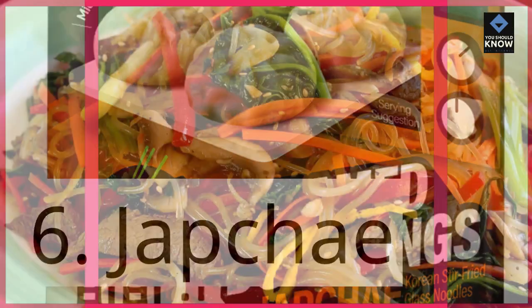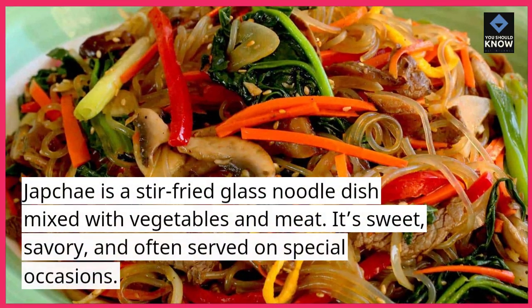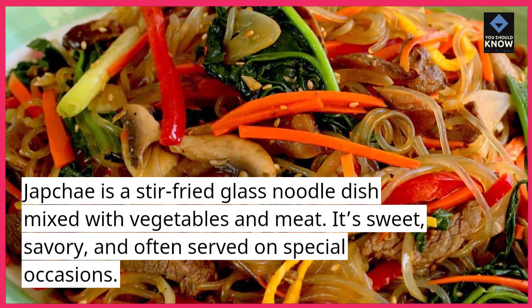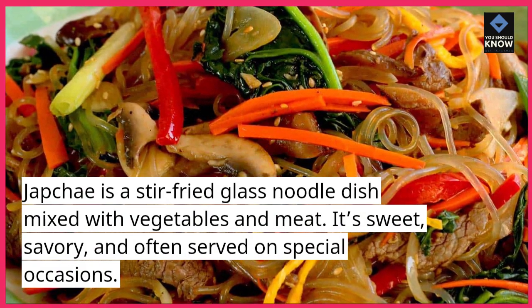6. Chop Chae. Chop Chae is a stir-fried glass noodle dish mixed with vegetables and meat. It's sweet, savory, and often served on special occasions.